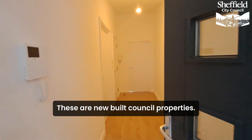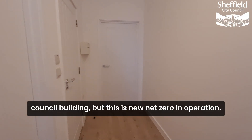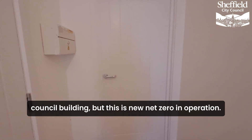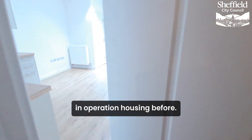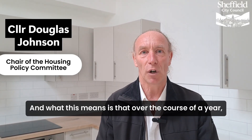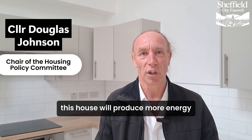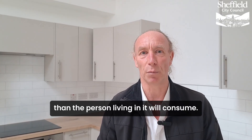These are new-built council properties. It's always good to be able to find new council building, but this is new net zero in operation. Sheffield City Council hasn't had net zero in operation housing before. And what this means is that over the course of a year, this house will produce more energy than the person living in it will consume.